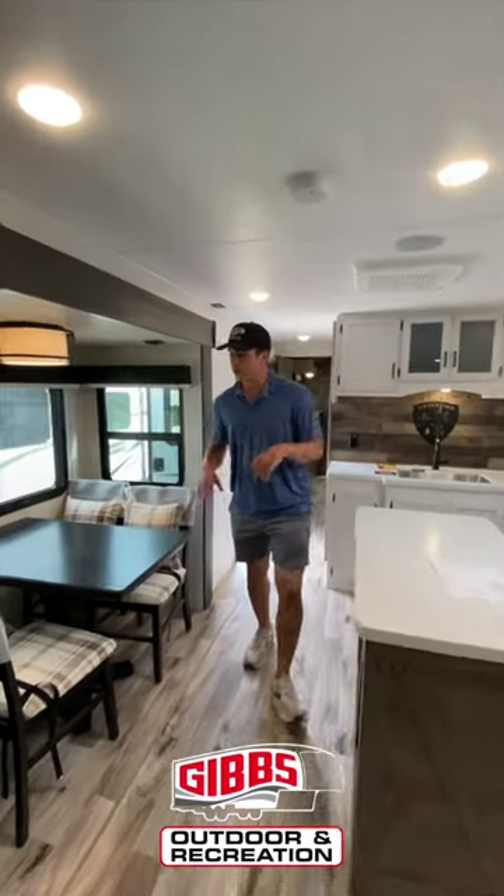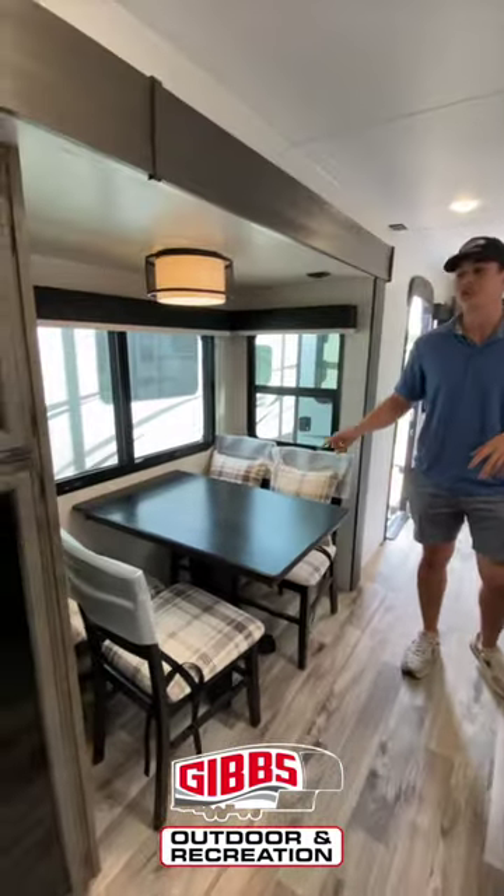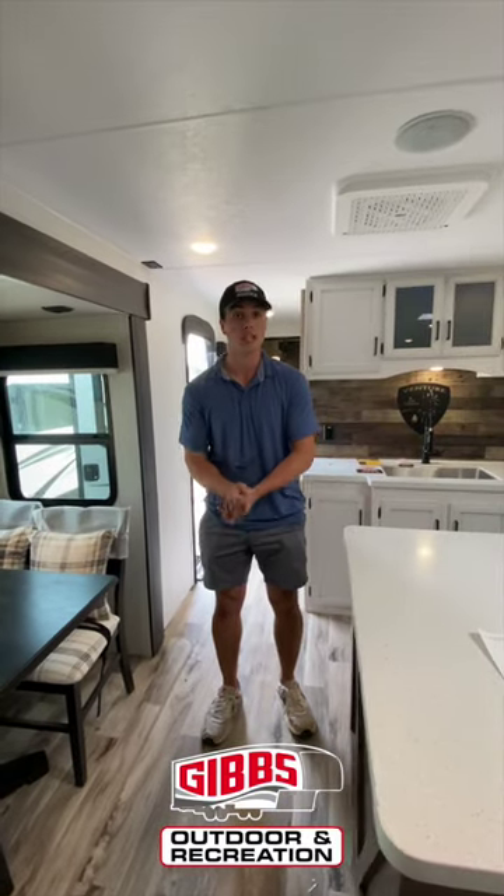Stepping back this way, you have your dining area — that's tables and chairs — one of the nicest features I wish more campers would start doing.